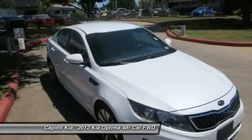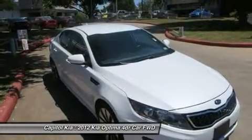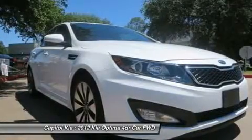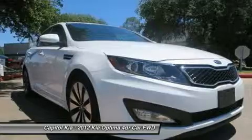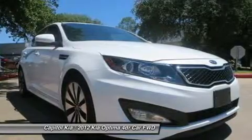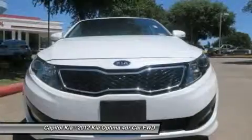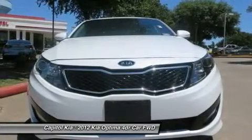Resale value for the new Optima is looking strong. ALG, which supplies residual value data to the auto industry, significantly raised its residuals for this generation Optima compared to the previous model, indicating confidence that this new Optima will be worth much more come trade-in time.